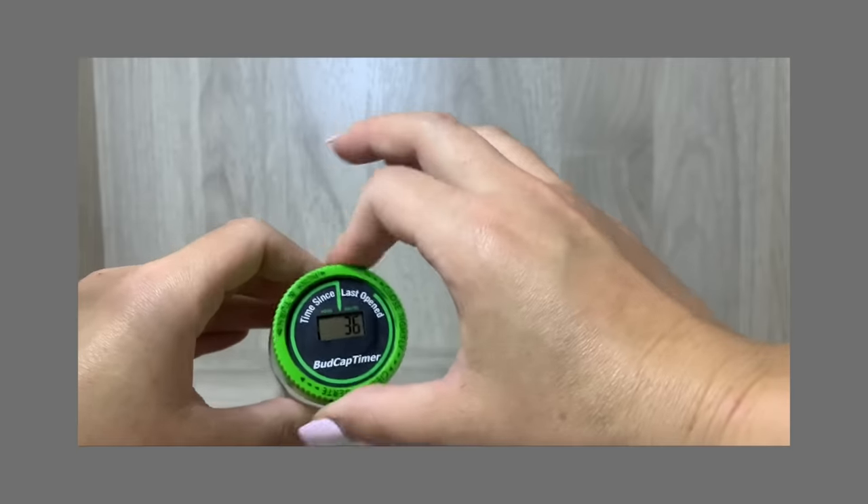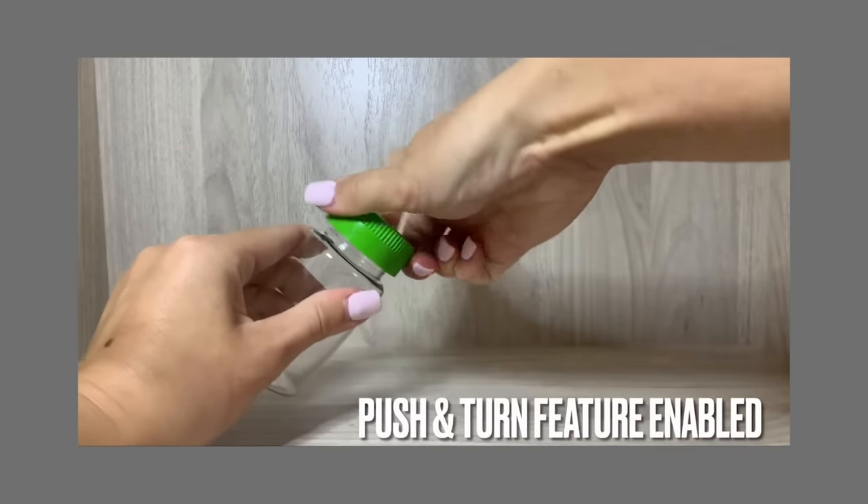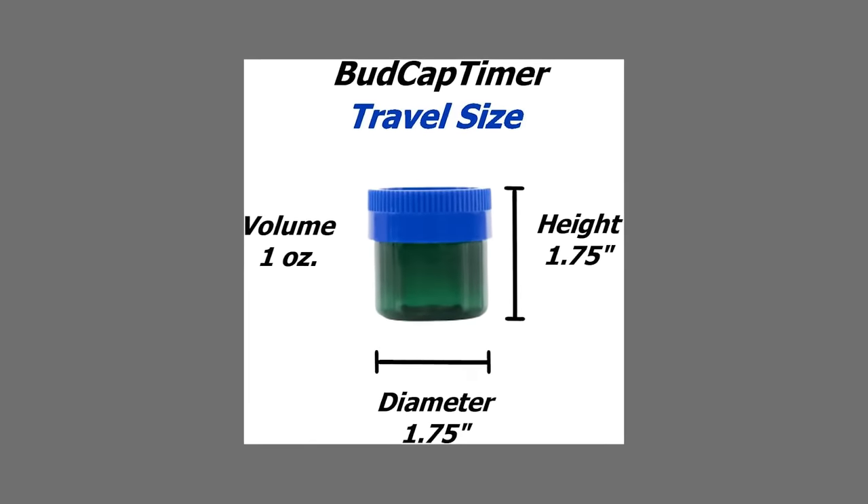The Amazon item that has truly changed my everyday life is this bud cap timer. I have to take muscle relaxants every four hours, and before I'd try to remember the time or set alarms. This resets every time you screw it off and starts counting up from zero. So I take my medication, check back, and I can see exactly how long it's been. It's genius.